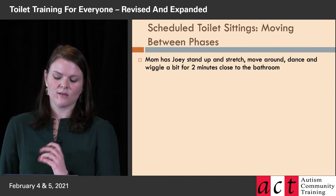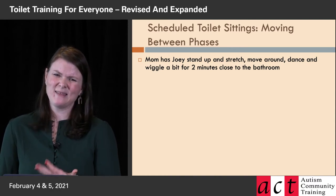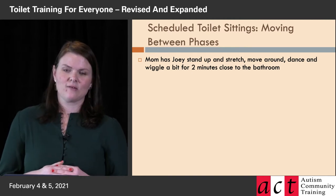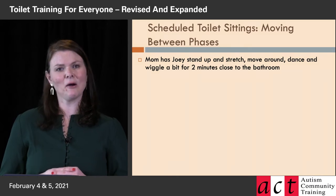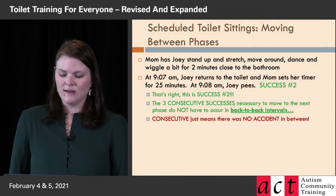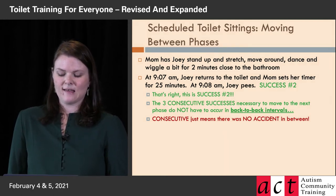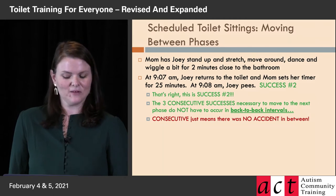She had him stand up, stretch, dance and wiggle a bit for two minutes really close to the bathroom — in the bathroom preferably. Bathrooms vary in size; sometimes we can have a good break area off to a side, sometimes trainees like to stand in the bathtub and stretch. Sometimes we work in little powder rooms and they have to get out briefly to stretch and wiggle. After those two minutes, at 9:07 AM, Joey returns to the toilet and mom sets her timer. At 9:08 AM, Joey pees — hooray! This is success number two in this phase.